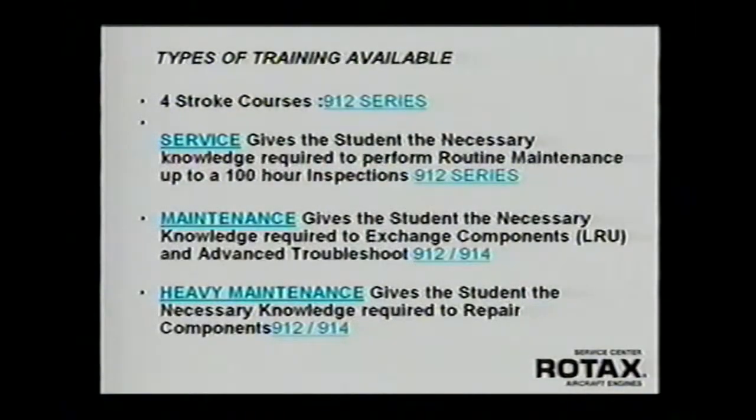The next two-day segment is called the maintenance course, and that goes on to teach you how to do the annual condition inspections and how to remove components, ship them off to an overhaul center for overhaul, and then reinstall them properly. That's an additional two days.